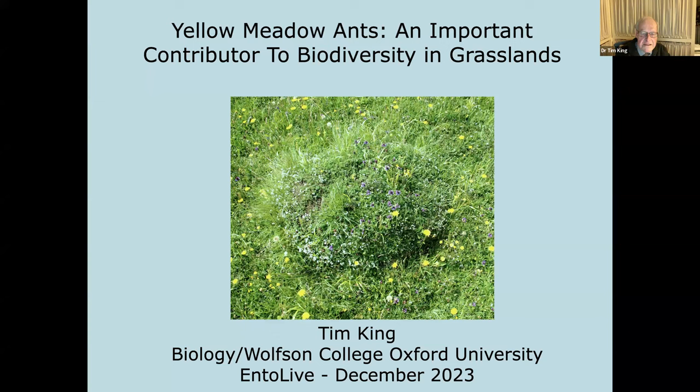So you can see straight away it's got characteristic vegetation, and the differences are much more obvious on calcareous grassland than in acidic grassland. It's got a different species balance. In fact, a botanist might put it in CG7, whereas the surrounding grassland is CG2 and CG3.